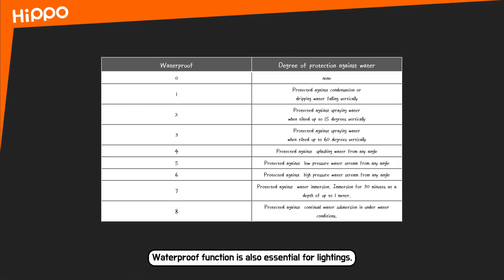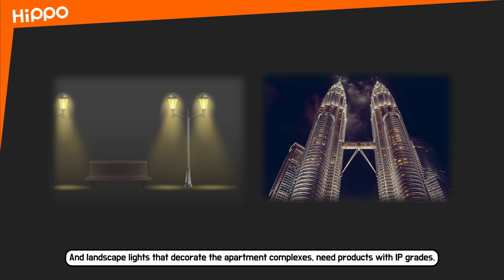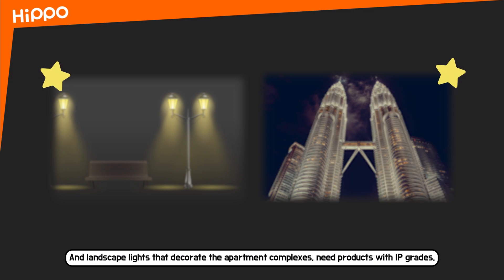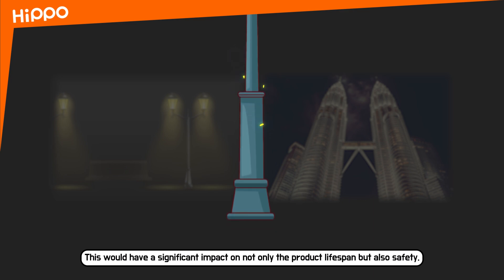Waterproof function is also essential for lightings. For which type of lighting would this function be essential? Those that we can see daily — from street lamps, security lamps at parks, and landscape lights at apartment complexes — need products with IP grades. When water flows into lights that are powered with electricity, this can have a significant impact on not only the product lifespan but also safety.